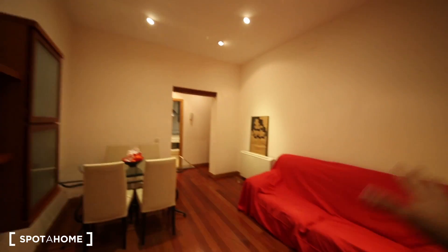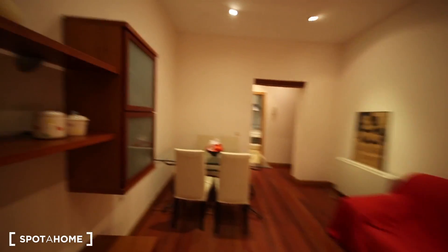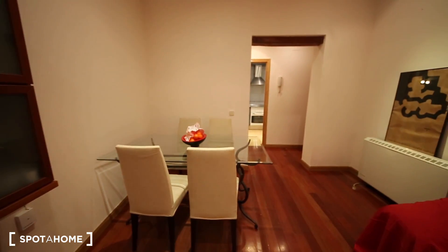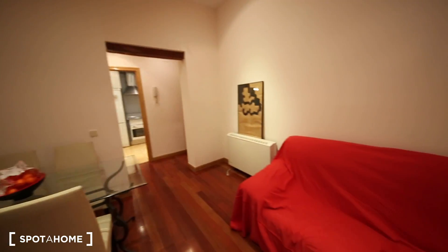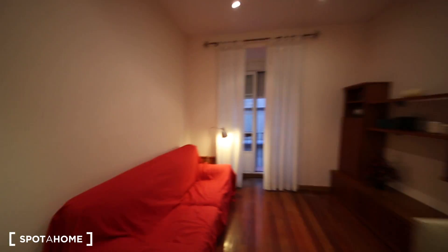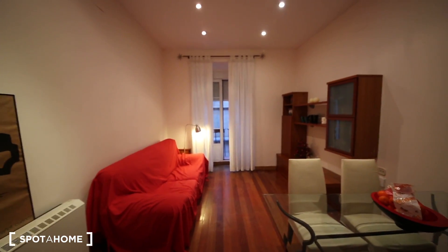This is the living room. It's very nice. It has a nice couch, cupboards, bookshelves, decoration. You have a nice glass table to eat or have dinner. Electrical heater. It's just been painted, so it looks very nice.